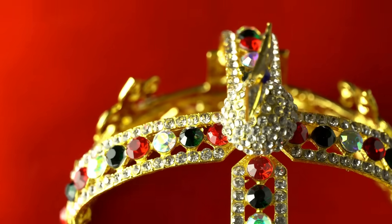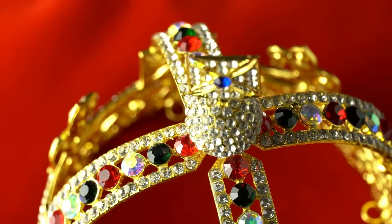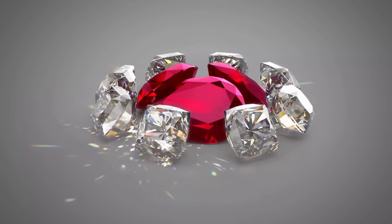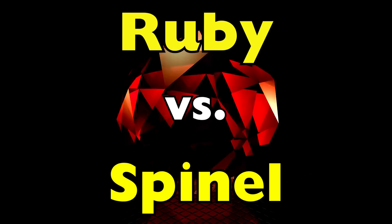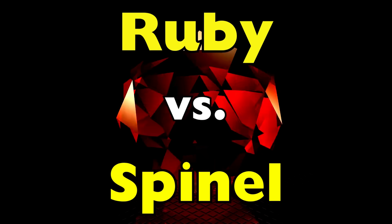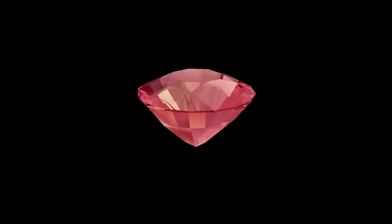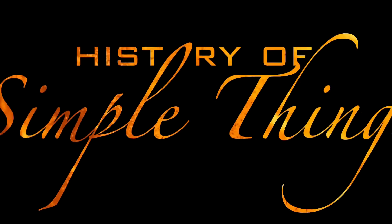Have you ever wondered how a gemstone once thought to be the crown jewel of kings turned out not to be what everyone believed? For centuries, dazzling red stones sat in royal crowns and treasures, hailed as priceless rubies. But here's the twist — many of them weren't rubies at all. They were spinel, a different gemstone that fooled monarchs, jewelers, and empires for hundreds of years. Today, we're uncovering the shocking history behind this royal mix-up, right here on History of Simple Things.